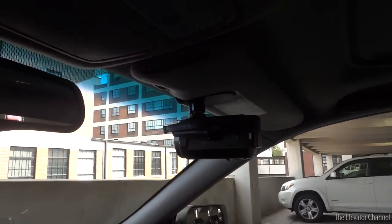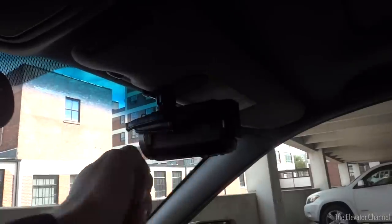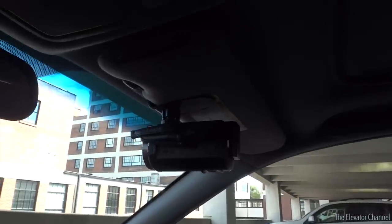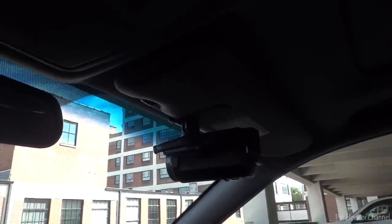I get quite a few questions about this. All it is is my Handycam — this is an HDRCX430V — which is hooked up to a little clip that goes on the passenger side sun visor. These things are really cheap to pick up on eBay or Amazon. This one's like four bucks. And this one just points out the windshield the entire time I take the video.